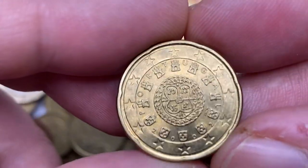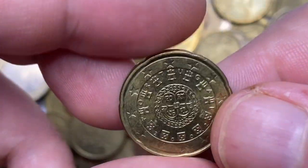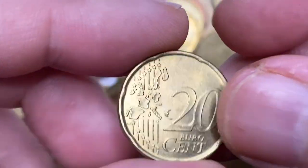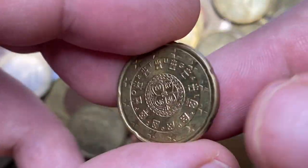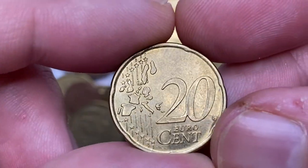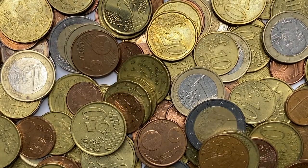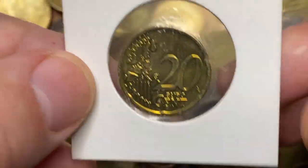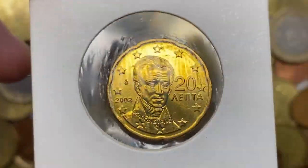The first coin I'm holding is a 20 euro cent from Portugal at mint condition. The obverse depicts the second royal seal of 1142 of Alfonso Henriquez, the first king of Portugal, encircled alternately by the country's seven castles and five coats of arms. The reverse features the standard European map design. The coin displays excellent strike and preservation — we even see a slight cartwheel effect on these gold-like surfaces with no mentionable contact marks. In 2002 more than 147 million Portuguese 20 euro cents were made, so they are very common. Even at MS65 they're worth just one dollar and 50 cents.